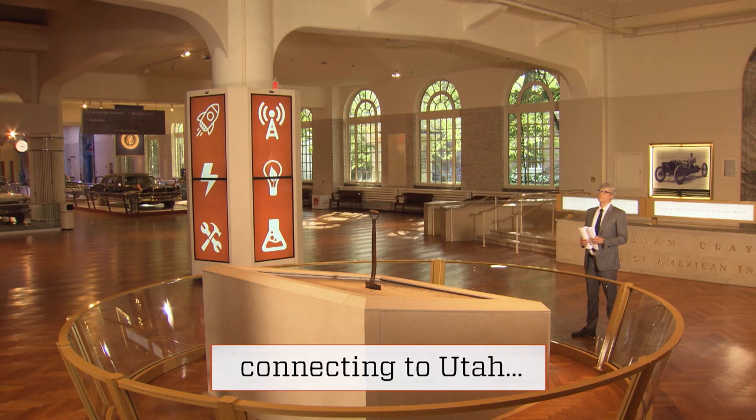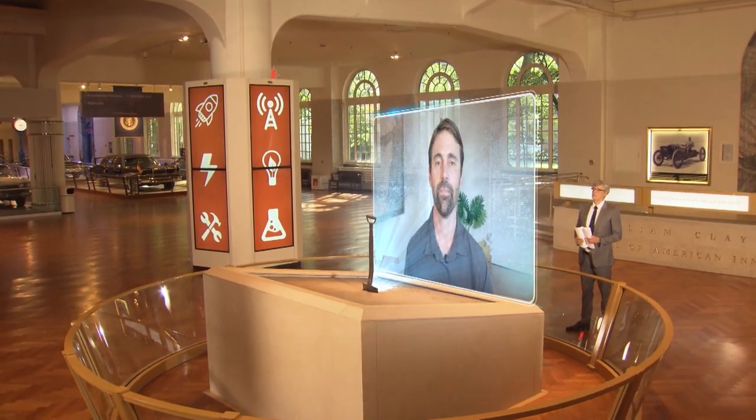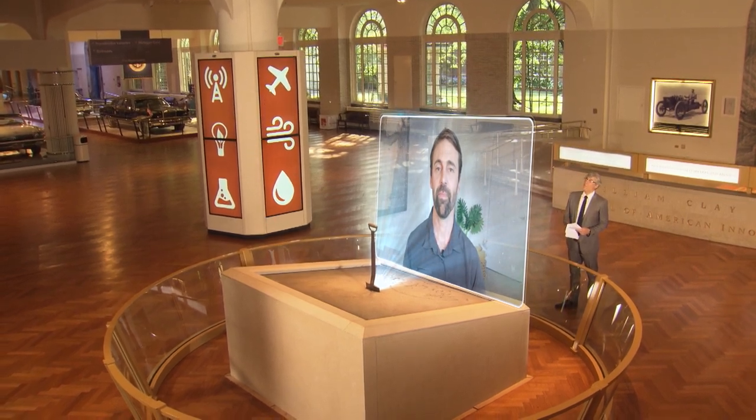I caught up with Nome, Alaska-based inventor Ian Foster while he was visiting Utah. Hello, Ian, and welcome to our show. Thanks a lot for having me, Mo. What inspired your idea for this center screen webcam?